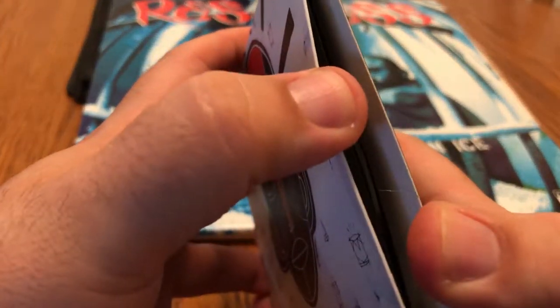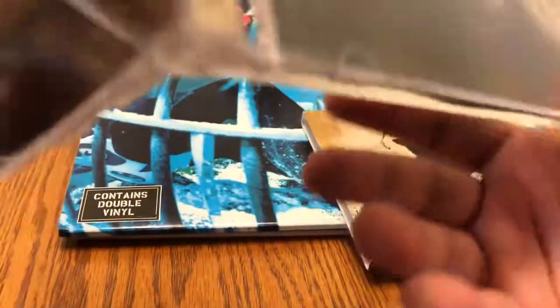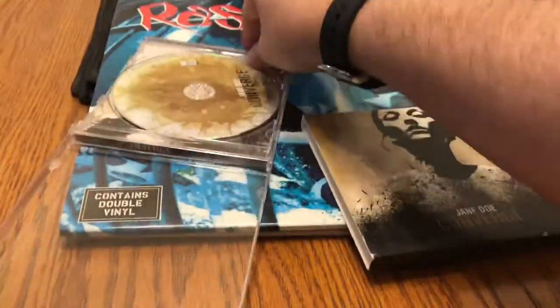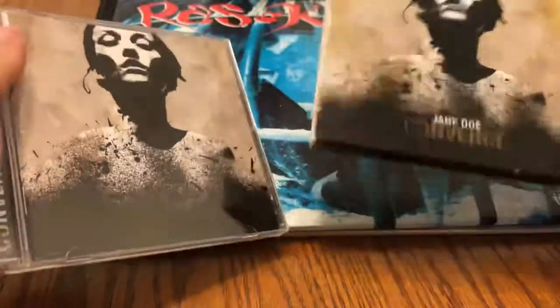Getting into some hardcore action — this is Jane Doe by Converge. I had this before, I don't know why I didn't keep it, but I saw it at the used store so I picked it up. One thing here — you want to see a booklet? This is a serious booklet — got the lyrics and artwork. That's the way it should be done. If you're into the hardcore scene, this is known as a classic album, definitely one of their best — Converge with Jane Doe.